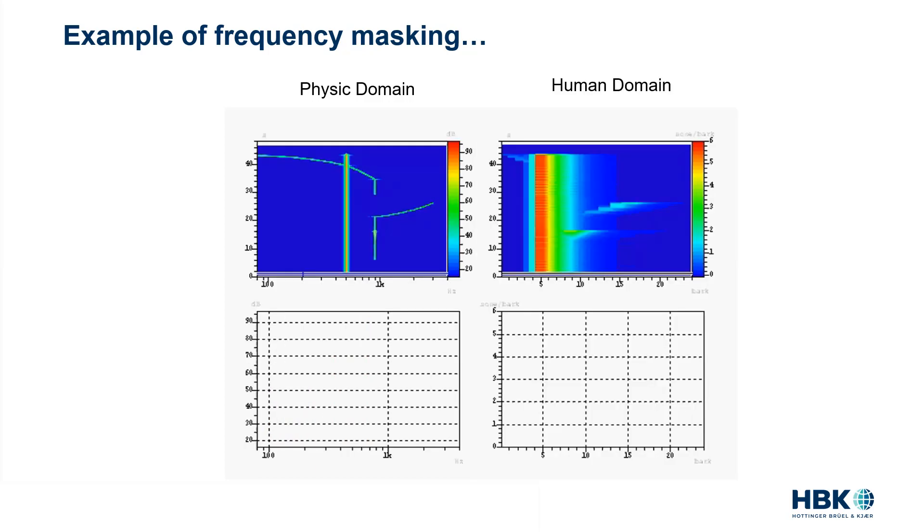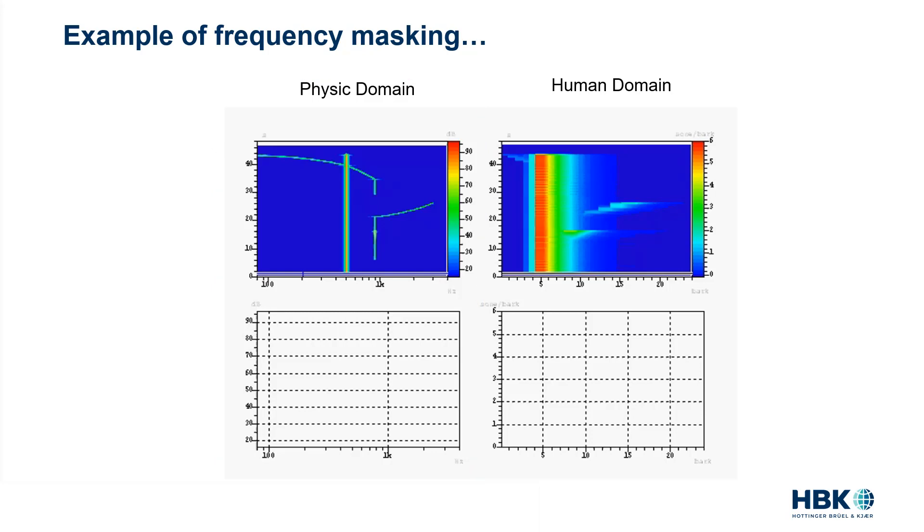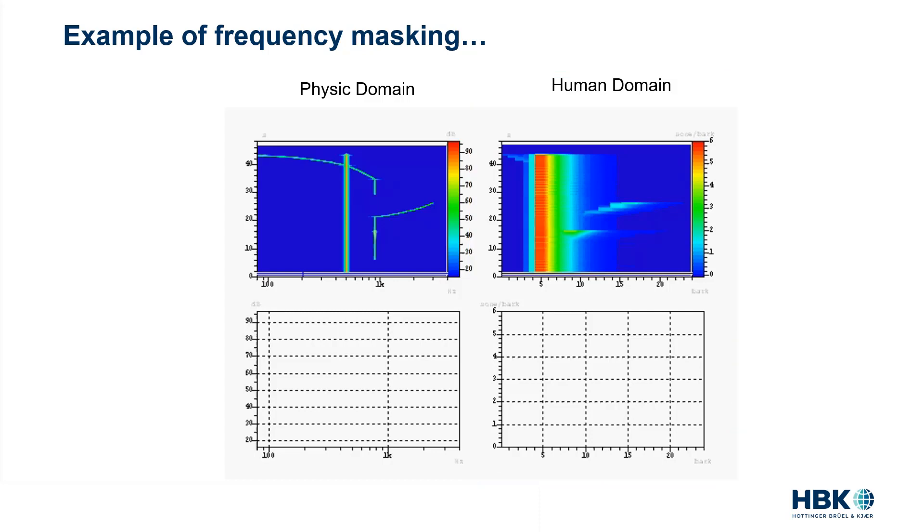The traditional FFT in the physics domain shows everything generated by the speaker, but what it misses is the human-domain masking curve. So I brought in the time-varying loudness in the frequency domain, called the specific loudness, which is a representation of loudness over the bark frequency unit. The time-varying loudness will show the masking curves and will be able to estimate when distortion can be perceived or not.